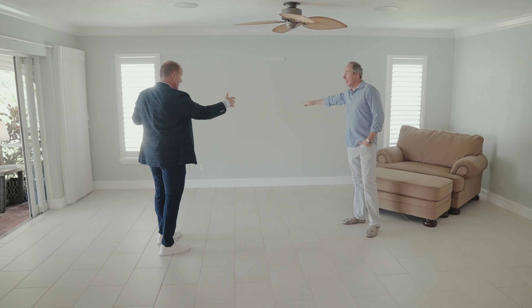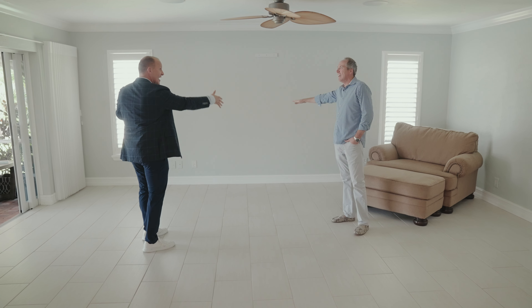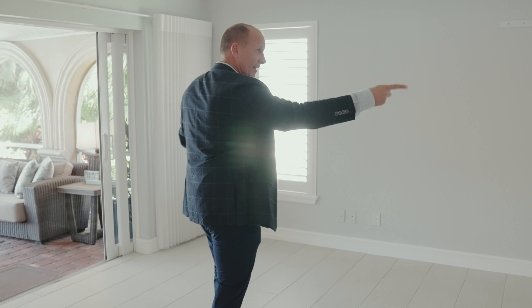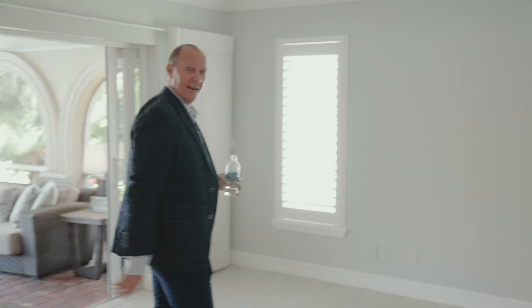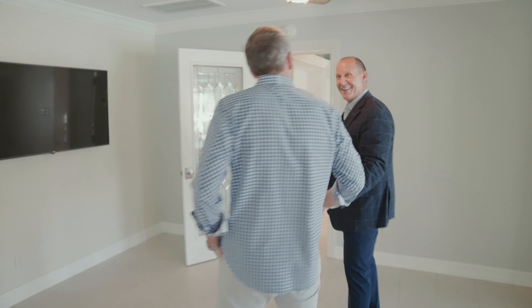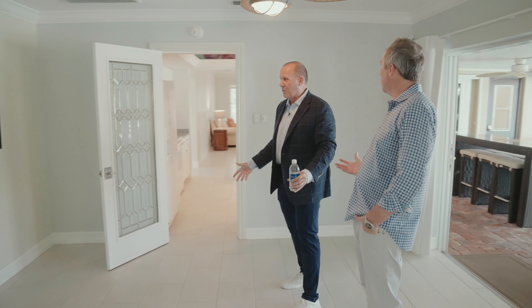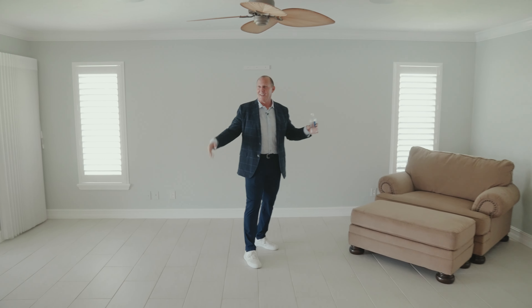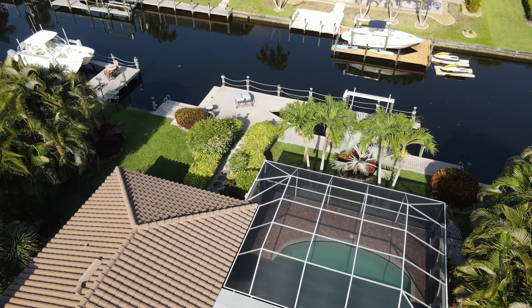This is a big master suite. We've got some virtual staging going on here — some people can visualize, some can't. What would you do here? There's a California King bed right here with two nightstands, some dressers over there, and some swivel chairs to have your morning coffee watching TV while your wife is in bed watching TV there — and you're still together.